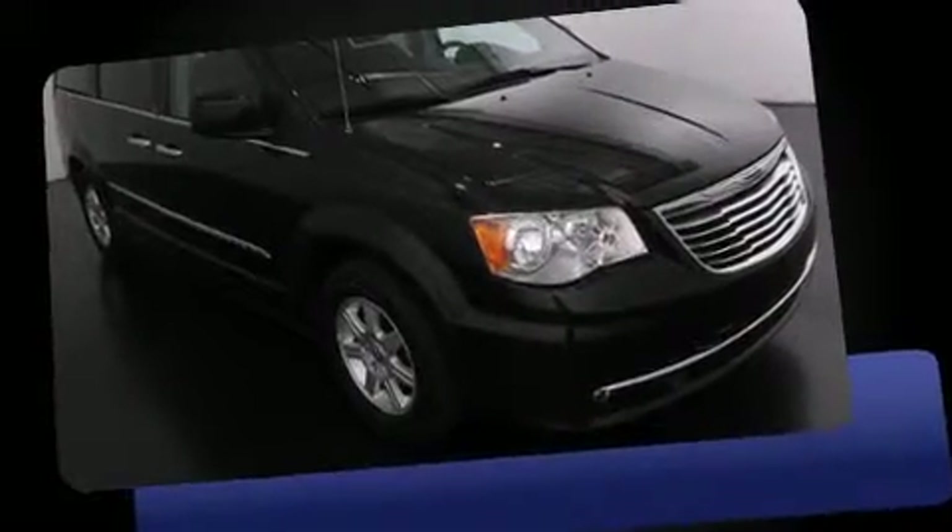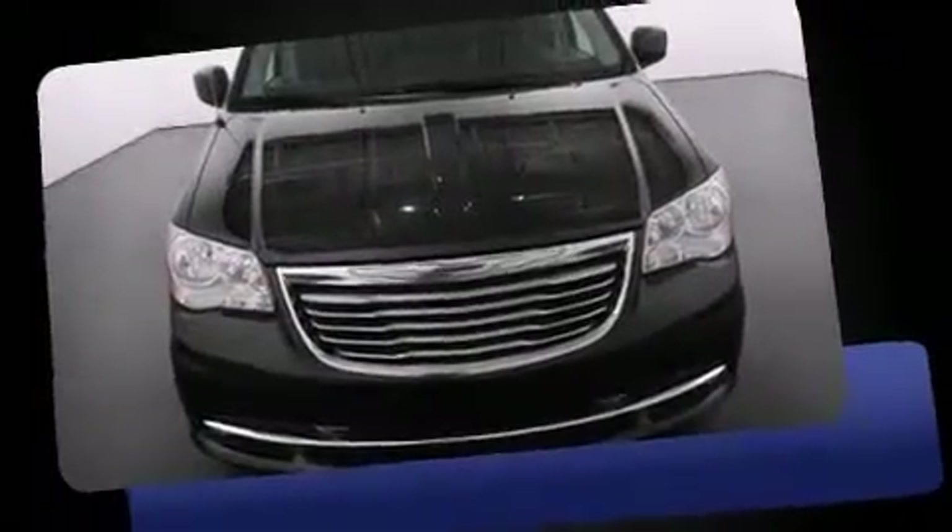Come test drive this 2011 Chrysler Town and Country. It features a front-wheel drive platform, an automatic transmission, and a refined six-cylinder engine.